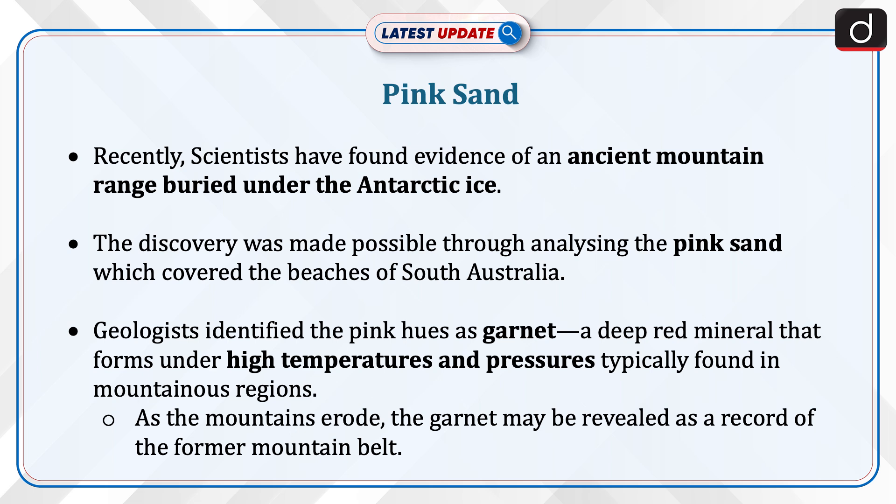Geologists identified the pink hues as garnet, a deep red mineral that forms under high temperatures and pressures, typically found in mountainous regions. As the mountains erode, the garnet may be revealed as a record of the former mountain built.